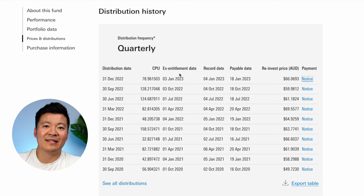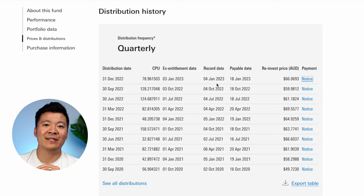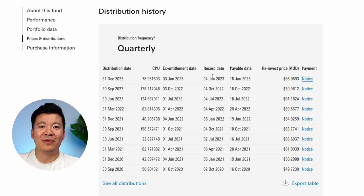The ex-entitlement date, also known as the ex-dividend date, is usually set one business day before the record date. This means if you buy shares of VHY before this date, you'll receive the next dividend payout. The record date is the cutoff date to determine who receives the dividend — you need to be an owner of the shares on this date to receive payment. It takes two business days for a trade to fully settle, so as long as you buy the ETF before the ex-entitlement date, you will receive the dividend. The payable date is when dividends are paid into your nominated account. When you buy one of these ETFs, you can choose to receive a cash dividend or have it automatically reinvested back into the fund at a small discount — shown as the reinvestment price.